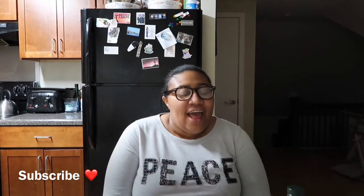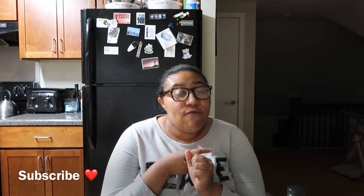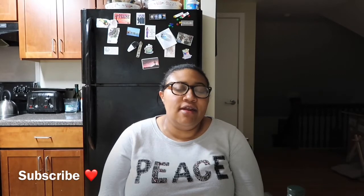Hey you guys, it's the girly Keela. Welcome back to my channel, welcome back to another video. Today I got a grocery haul for you guys. I went to three different stores: Stop and Shop, Whole Foods, and Walgreens. We are going to get started on the Stop and Shop items.